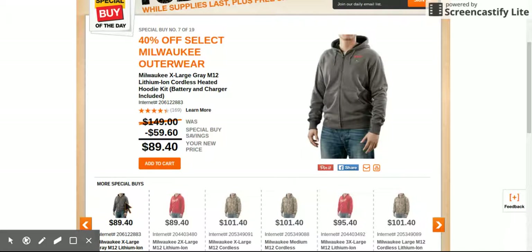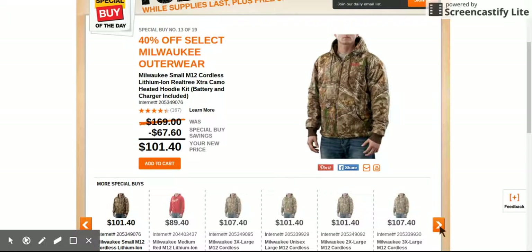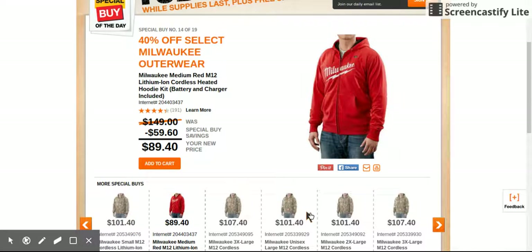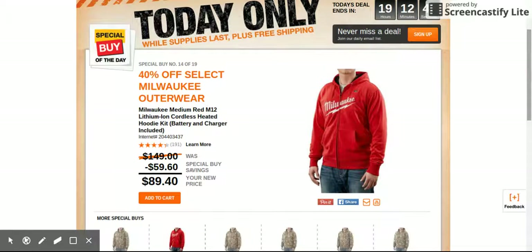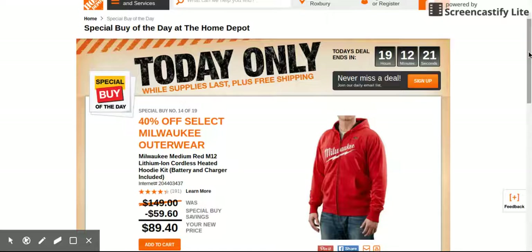I'm going to pick up one of these gray ones — I really like them. They've got various sizes. I didn't see any mediums or smalls; they only have large and extra large in the red one. I'm going to get an extra large in the gray one, and if it's too big I'll bring it back. Anyway, special buy today — Milwaukee M12 lithium-ion cordless heated hoodie kit, about five or six different choices. Milwaukee outerwear 40% off at Home Depot — jump on it, guys!